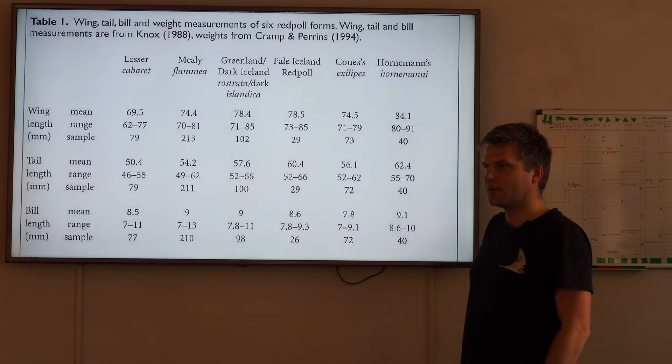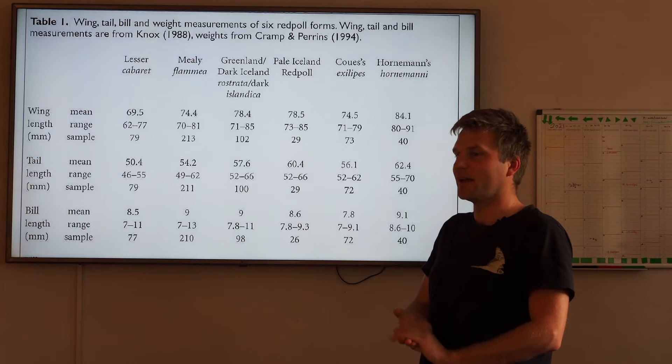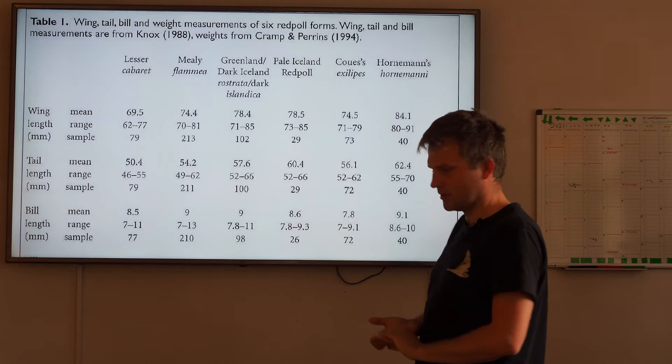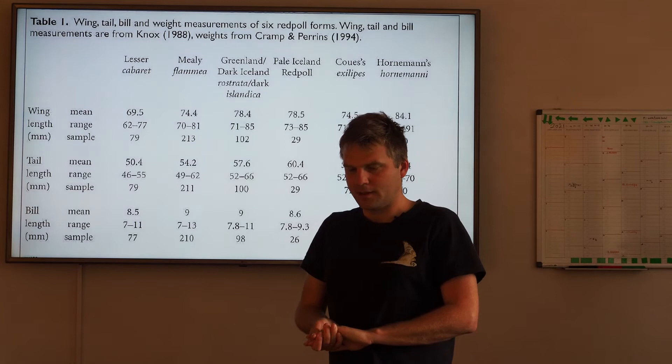And Hornimani is just the biggest one of them all. So if you have a really big Arctic Redpull - like a bullfinch-sized big - then maybe you should be extra careful and take some pictures. Probably not totally impossible it could be a Hornimani.